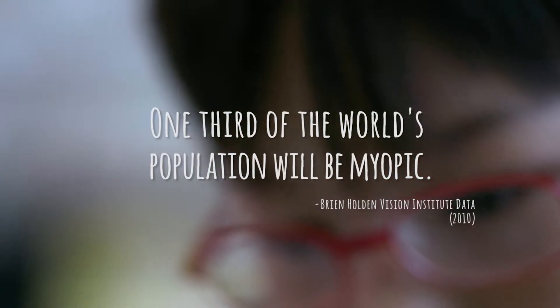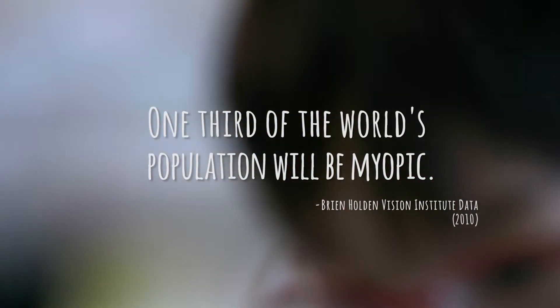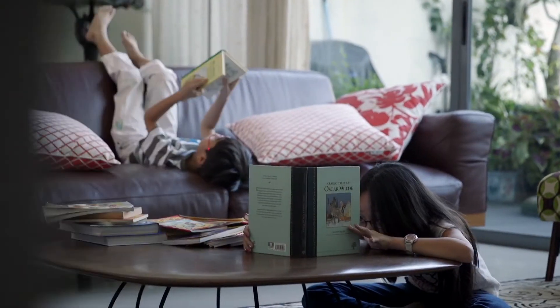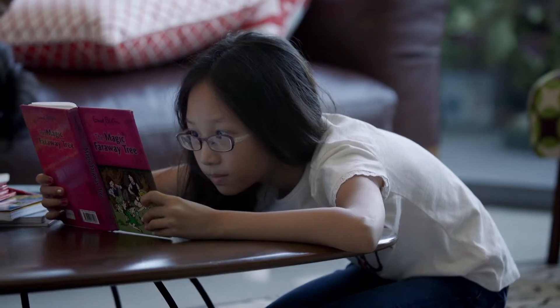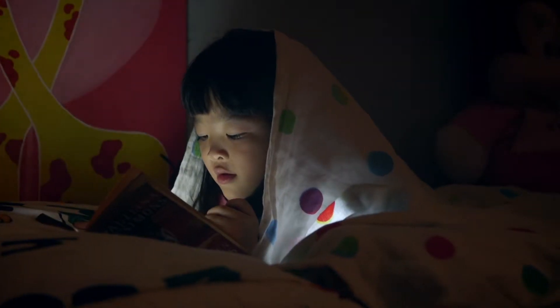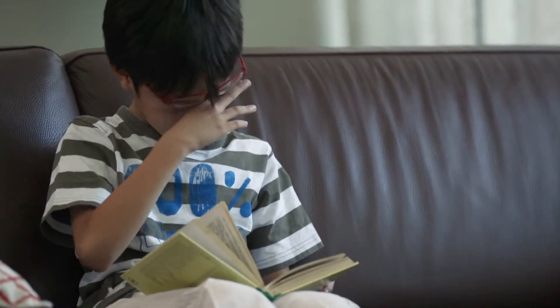Experts predict that by the end of this decade, one-third of the entire world could be short-sighted. One of the key reasons why many children are short-sighted now is that kids today have terrible reading habits, such as reading too closely or with poor posture, reading in poor lighting conditions, and not taking enough breaks.